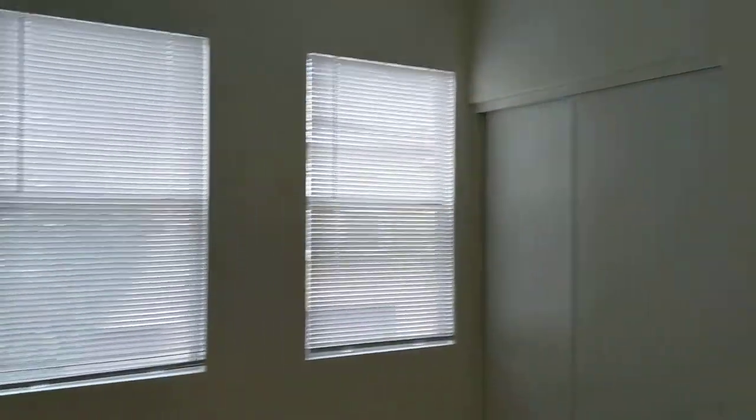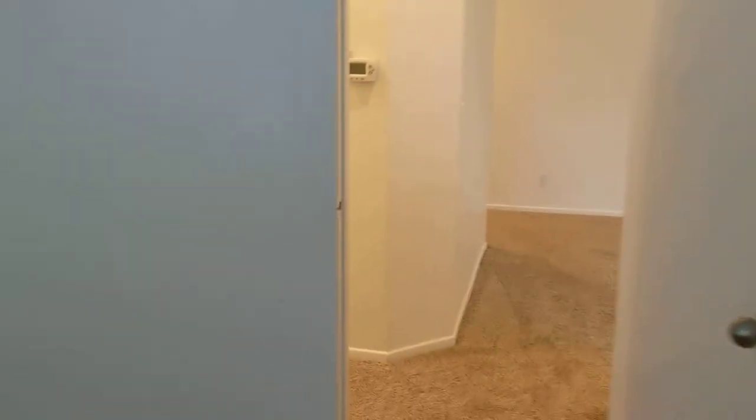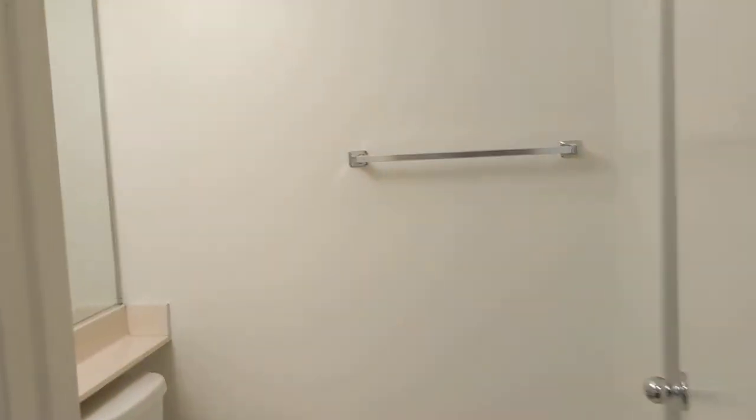There's a little patio out of this door, so nice having a little private patio. Down the hallway is the first bedroom with a couple of windows, always nice, and it's a good-sized bedroom.